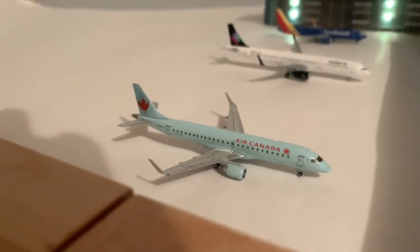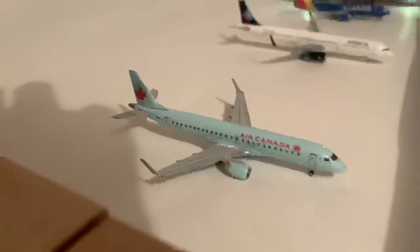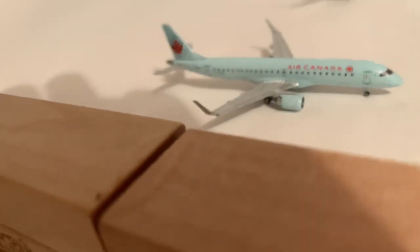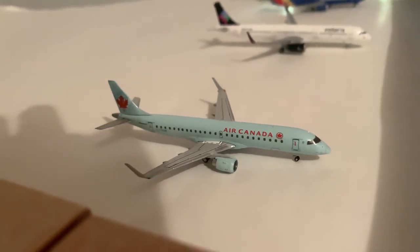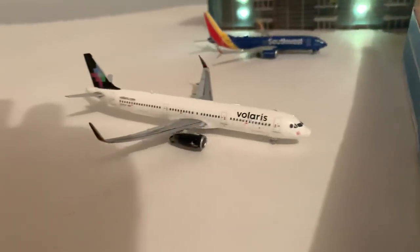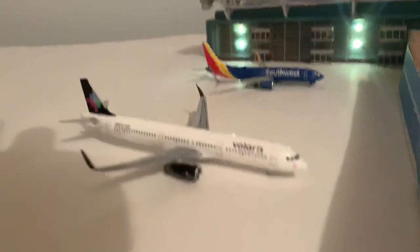Air Canada E-190 will be going out to Toronto. This route is actually going to put it on a CRJ-200, but I don't have that model. If you're seeing that Gemini Jets' future release is going to release the CRJ-200, I do plan on getting that model eventually — for Shoreview and for other airports.